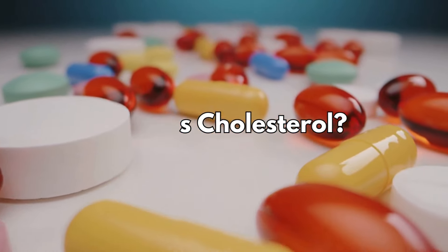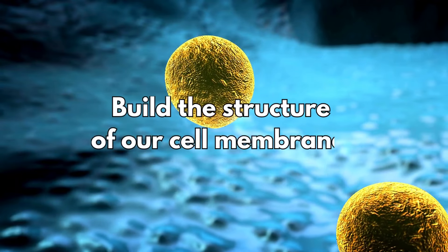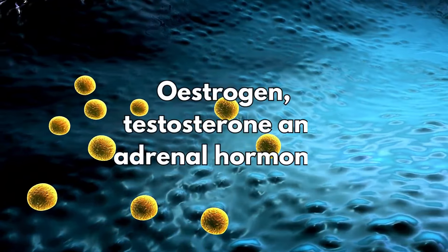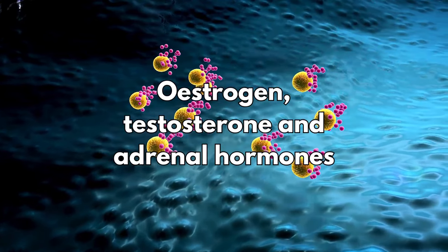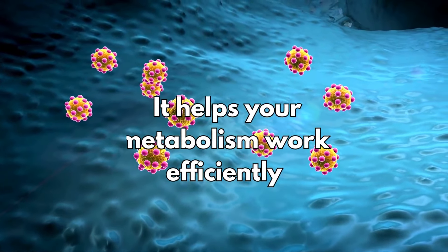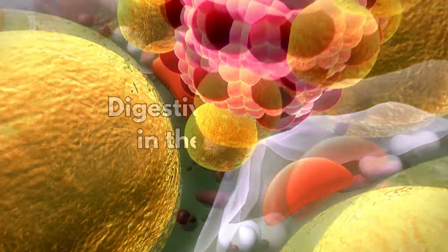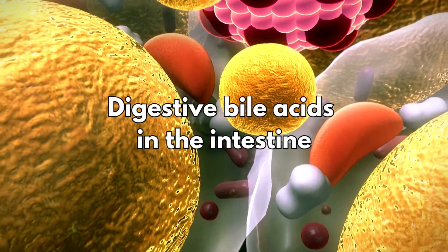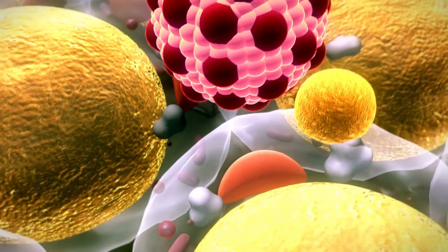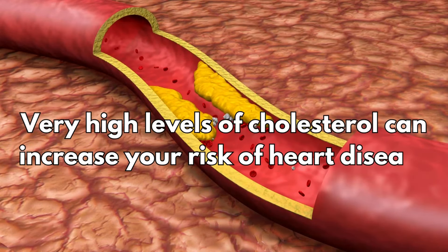So what is cholesterol? We all need cholesterol because the body uses it to build the structure of our cell membranes. Cholesterol helps make hormones like estrogen, testosterone, and adrenal hormones. It helps your metabolism work efficiently — for example, cholesterol is essential for your body to produce vitamin D. And cholesterol makes digestive bile acids in the intestine. However, very high levels of cholesterol can increase your risk of heart disease.